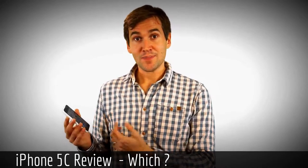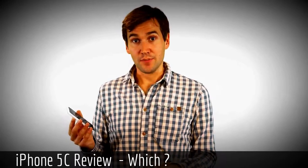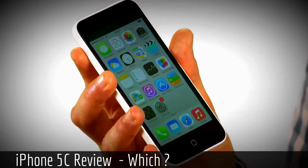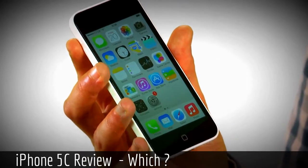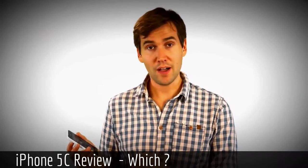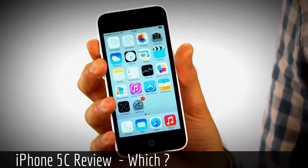This is the iPhone 5C. Apple has just released it as a replacement to the iPhone 5. It comes in a range of bright colors, although unfortunately we've just got the white one to show you, and it costs around 469 pounds. That's SIM-free and without a contract.